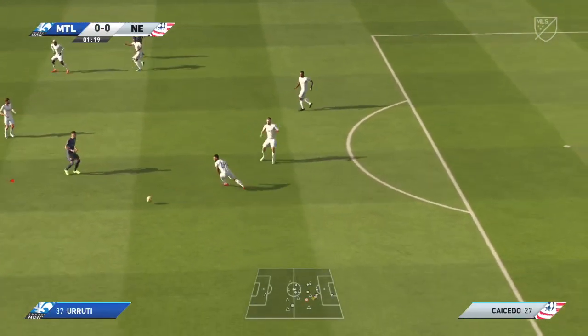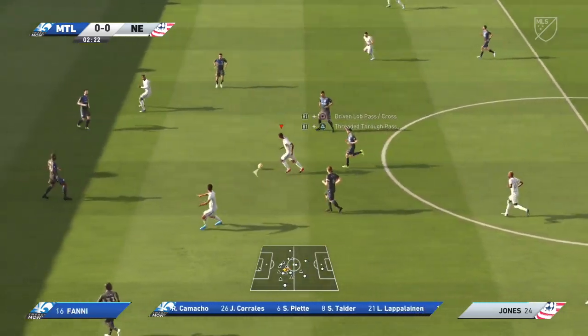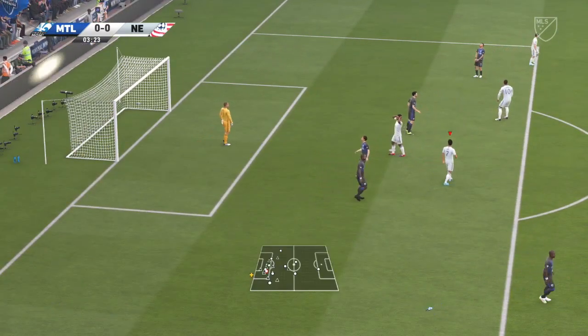Able to make the interception. The line-up for the home side — the system that we think they're going to go with is 4-5-1. That one striker will need a bit of support. Really in the clear now, in on goal. Now he's off target.